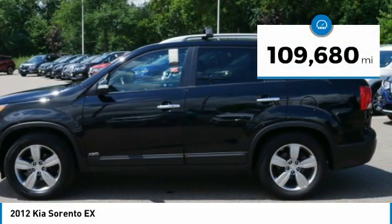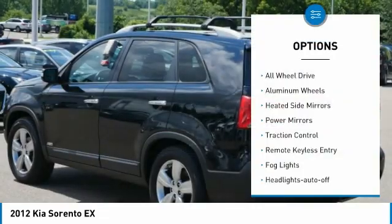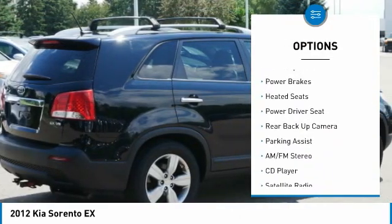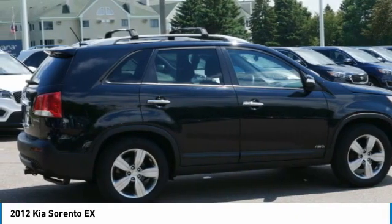This vehicle has less than 110,000 miles. Here are some of this vehicle's great options: all-wheel drive, aluminum wheels, heated side mirrors, power mirrors, traction control, remote keyless entry, fog lights, headlights auto off, mirror memory, and power brakes.